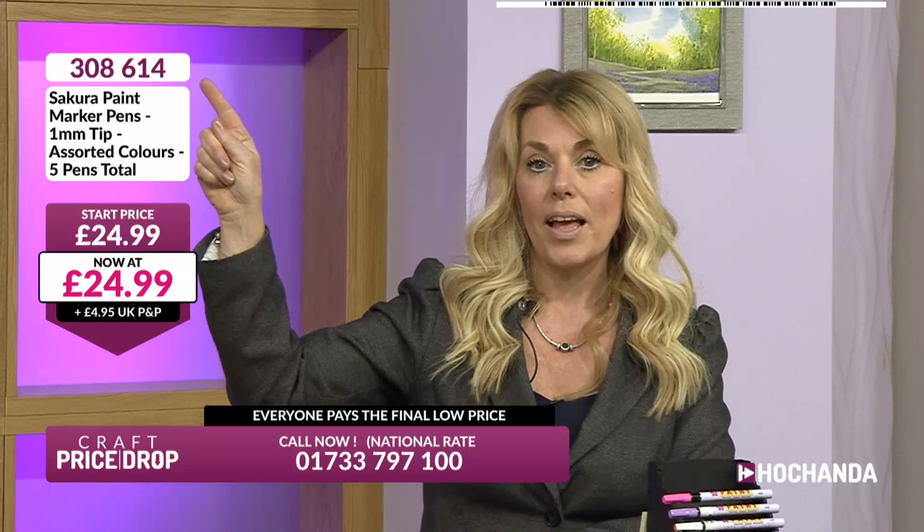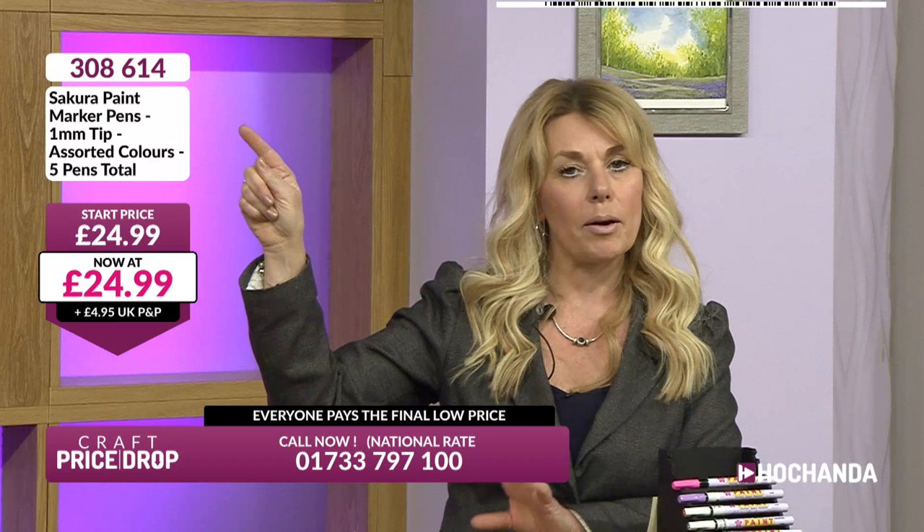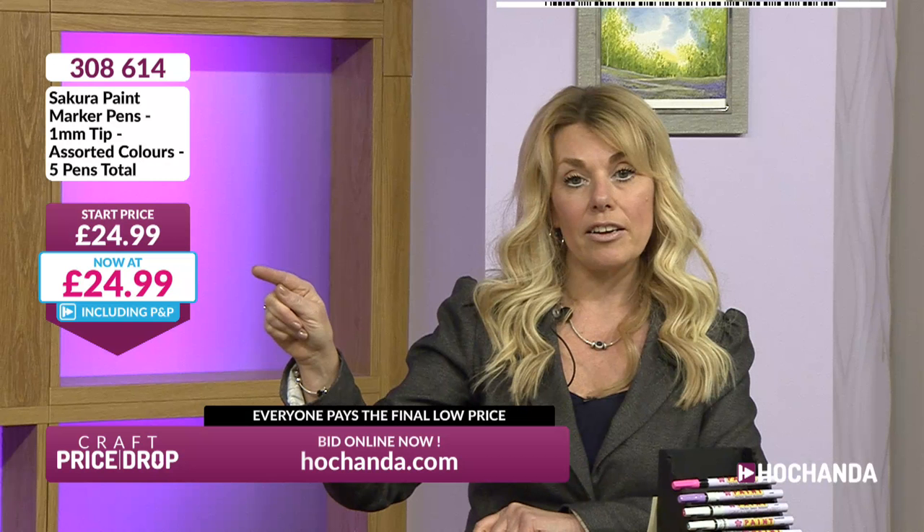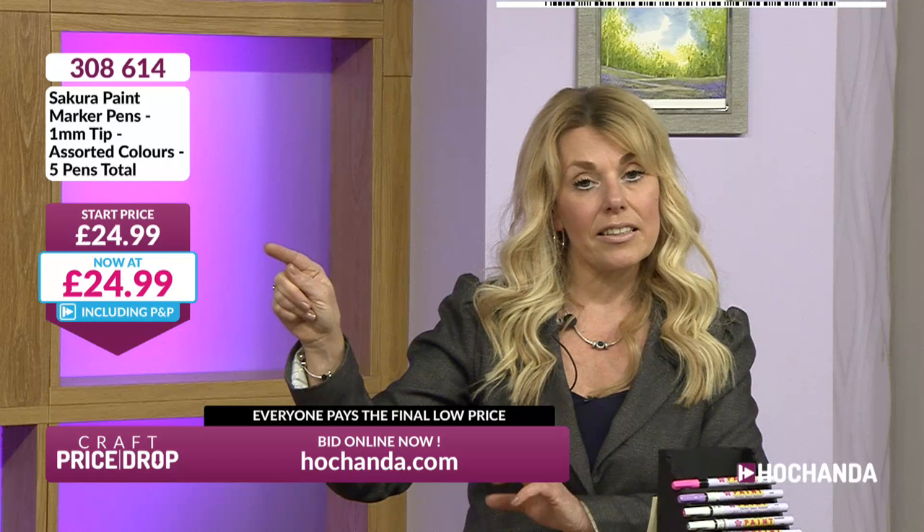Let me give you a little reminder of how Price Drop is going to work. Same format as usual - we're going to see the item number at the top, then the description underneath. We'll give you hints and tips about what you can do with the items. Then we have our original start price, which is a genuine starting price. Every one of the lots tonight is going to come down below £20. We've got some wonderful items for you, all brand new today.